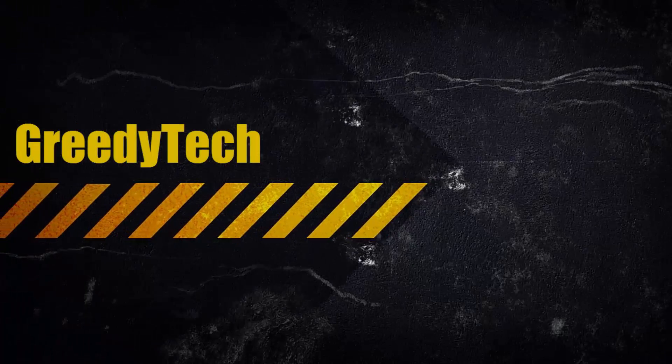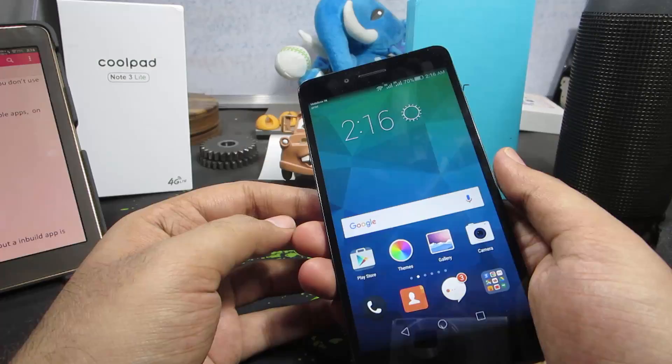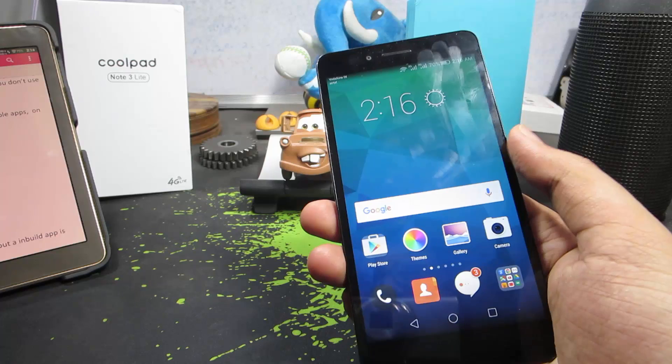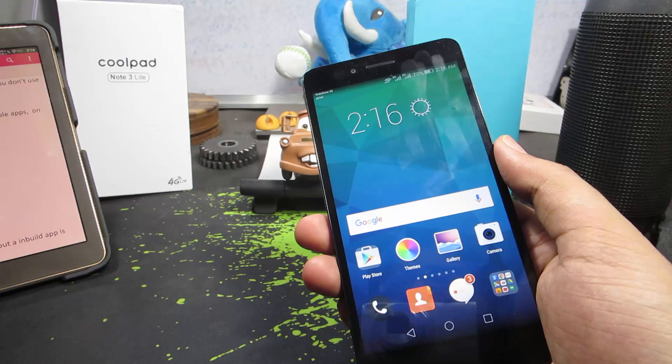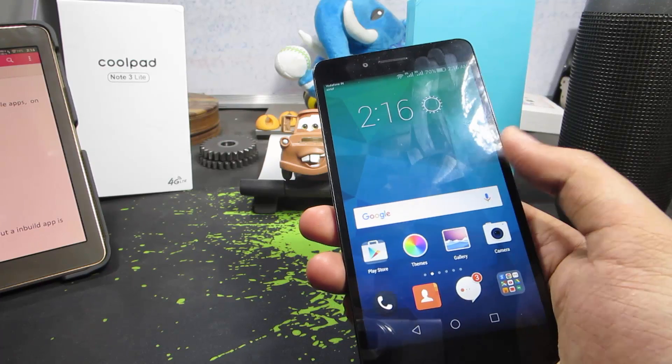Hi guys, this is Nikhil from greedytech, and these are 21 unique and awesome features of the Honor 5X. Most of the things I'm going to show you are unique to EMUI — the OS running on this Honor 5X and other Honor devices. There are a few things you can achieve using third-party apps on other phones, but on Honor devices they come inbuilt, and hence more secure and reliable.